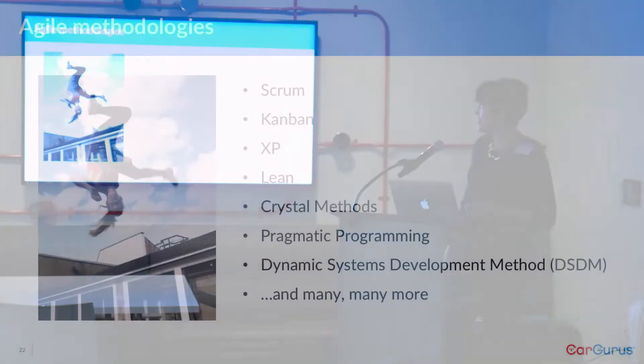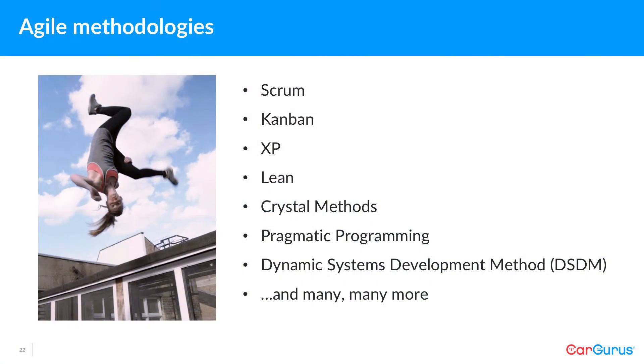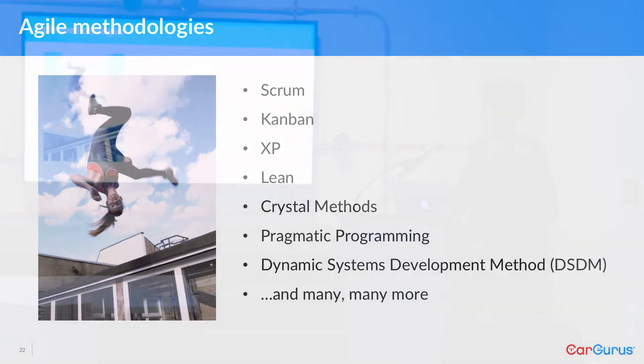There are a lot of agile methodologies — it's not just one thing. You have the principles, and then you have the methodologies with rules, ceremonies, and lots of stuff baked into them. So we have Scrum, Kanban, XP, Lean, something called Crystal Methods, Pragmatic Programming, Dynamic Systems Development Method, and many more. There are a lot of variations.